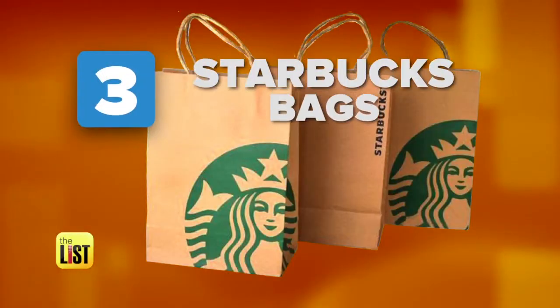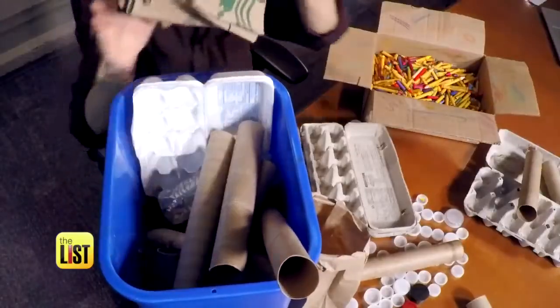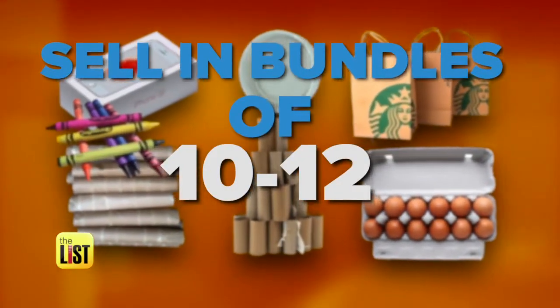The final item? Starbucks bags. And if you're like me and they should have an honorary drive-thru named after you at Starbucks, you probably have a lot of these bags. They're actually pretty nice bags, selling on eBay for an average of about a buck a bag. To make it worth the shipping costs, you'll want to sell them in bundles of 10 or 12.